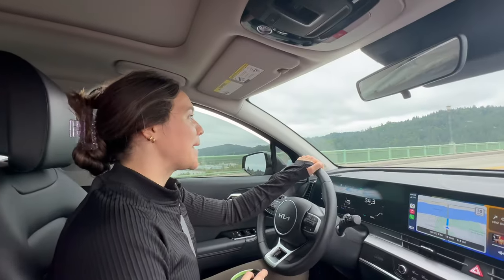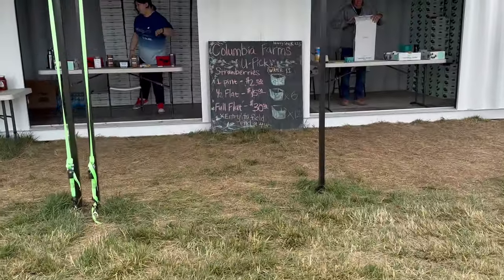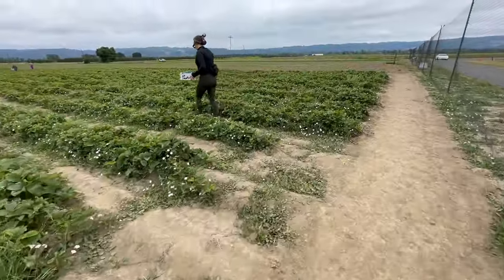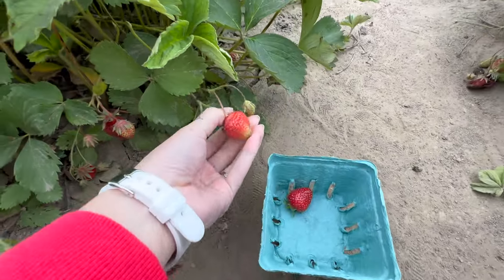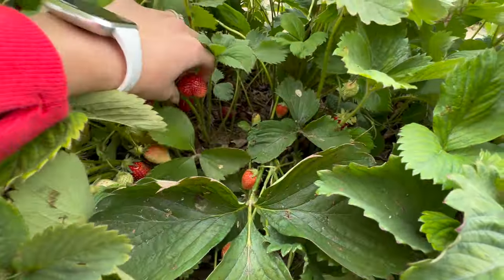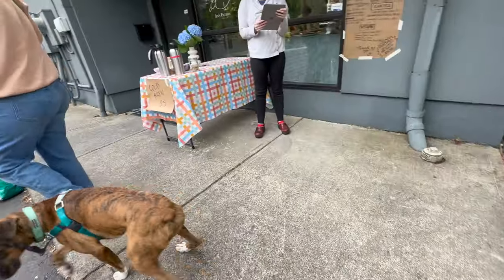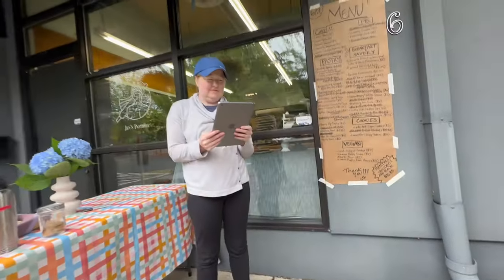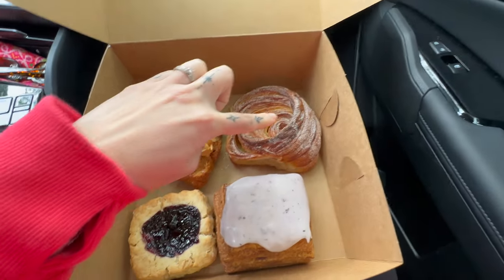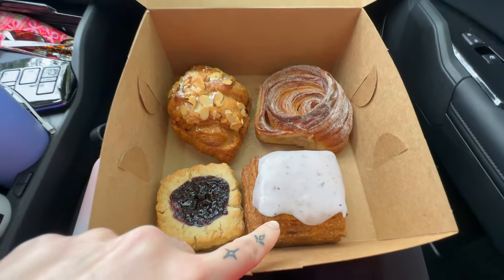We're going to pick some berries. Hello, how are you? Can I get the berry pop tart and a morning bun, please? So an almond cherry croissant, a morning bun, a blueberry scone, and a berry pop tart.